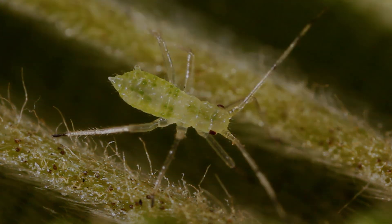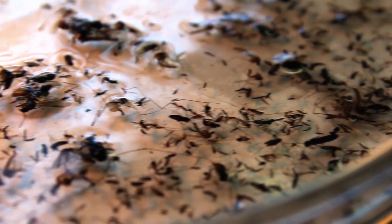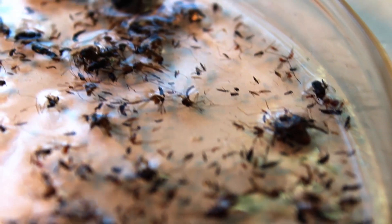We identify every aphid species that we get in our sample. We put it into a database and that gets stored, and we keep all the aphids and the insects afterwards as well.